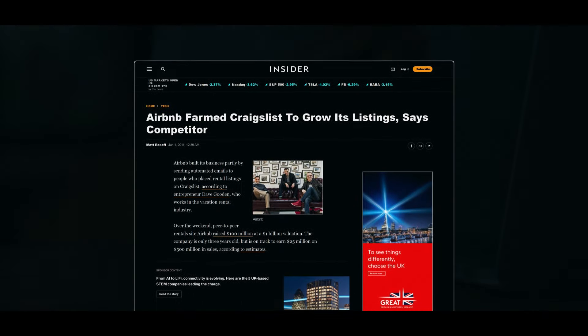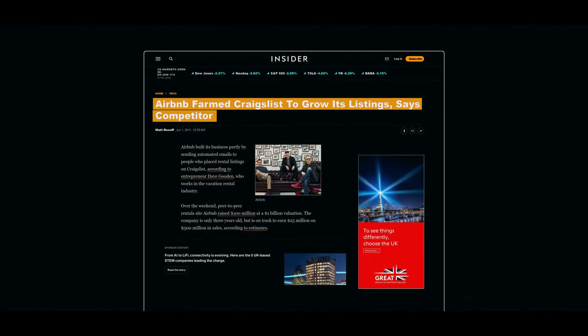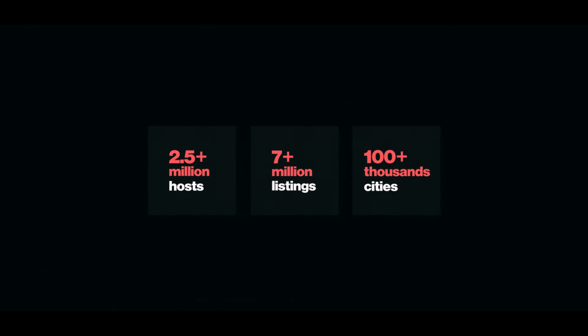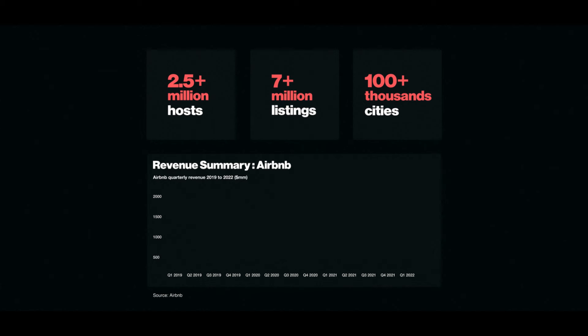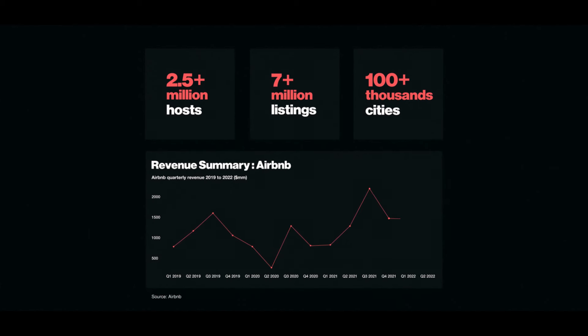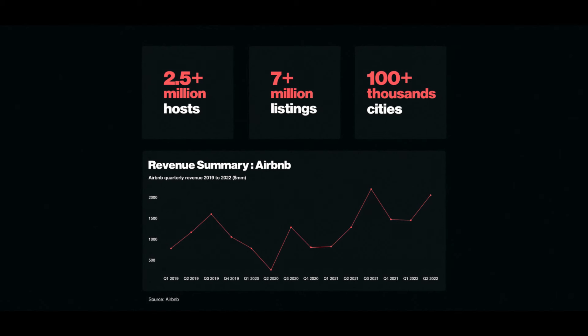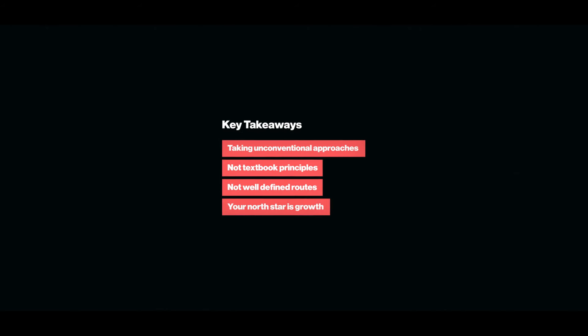This hack and others skyrocketed Airbnb listings until Craigslist locked them out. However, by this point, Airbnb's growth had become sustainable, with volumes of users being exposed to the platform, and the firm went on to become the behemoth it is today. Although the strategy may be considered very questionable, the lesson here is that your solution to progress may include taking unconventional approaches. It's not about following textbook principles or well-defined routes — it's about pursuing your North Star, and that North Star is growth.